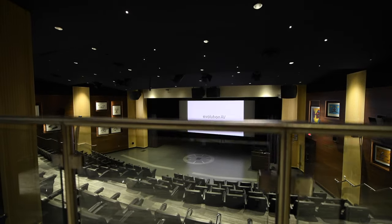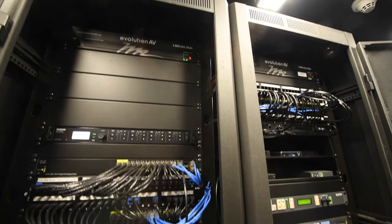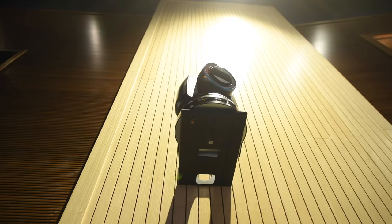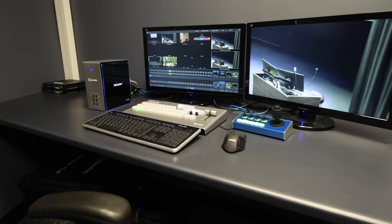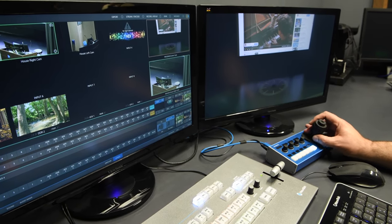We've built this theater as a true multi-purpose space for lectures, live events, and film screenings. We've installed a full streaming system for hybrid classes and recording lectures. Using three motorized cameras and a streaming encoder from NewTek, lectures and events can be recorded and broadcast on nearly any platform.